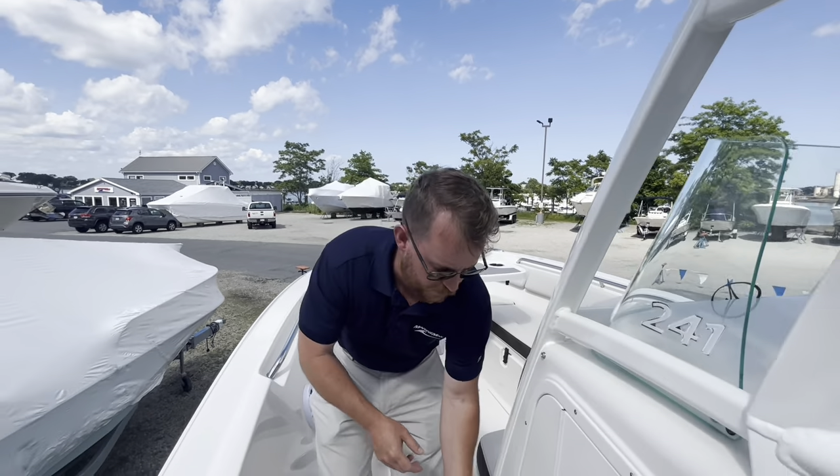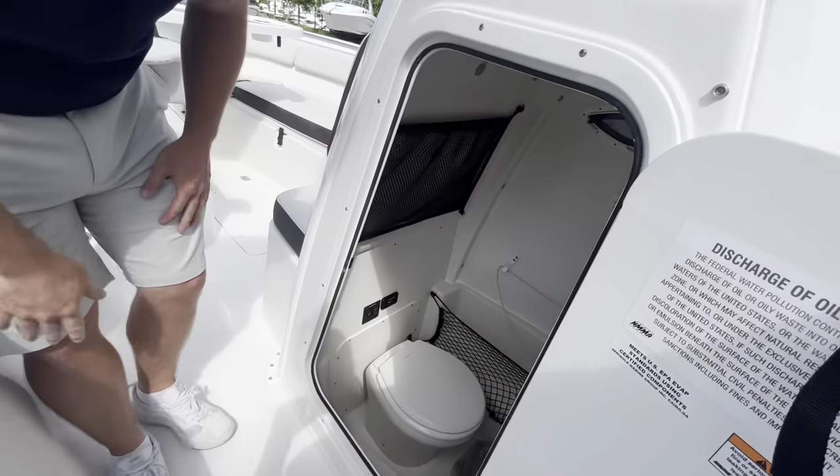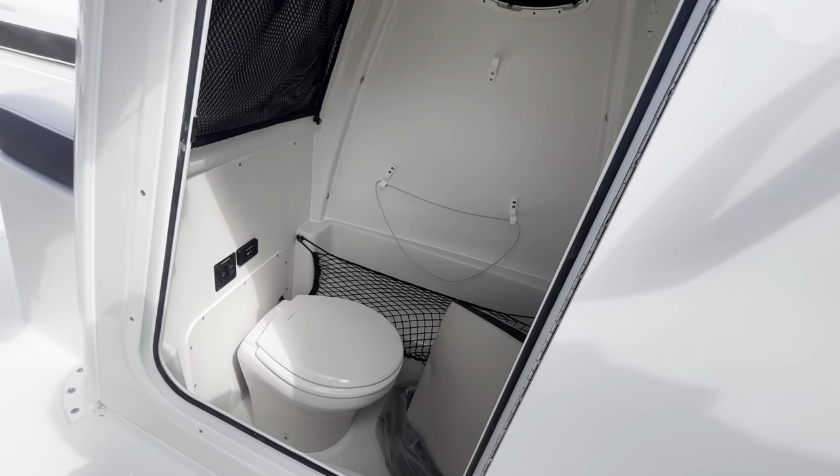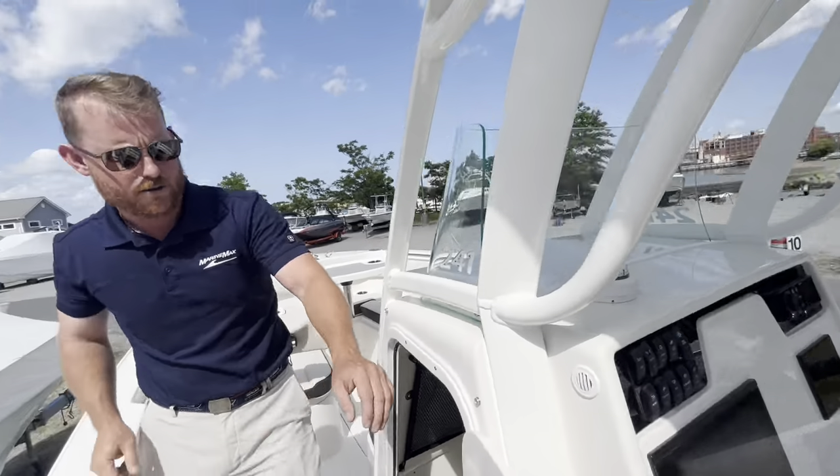We've got a real porcelain Dometic toilet with vacuum flush and holding tank — plenty of room to get in and out of there.